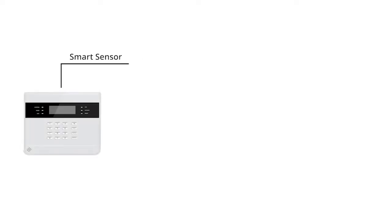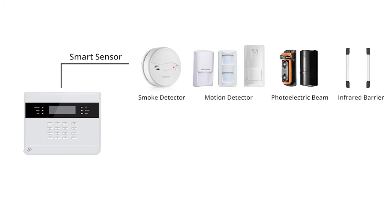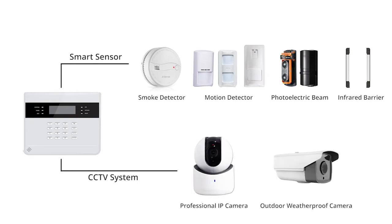The system is also integrated with smart sensors such as smoke detector, motion detector, photoelectric beam, and infrared barrier detector. Smart Alarm can also integrate with a stand-alone wireless HD camera with just plug and play at any time and anywhere you want.